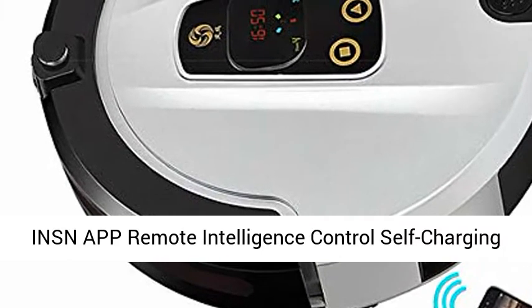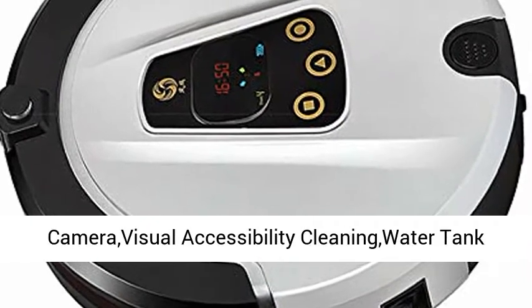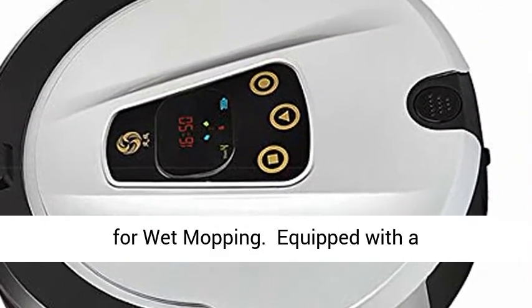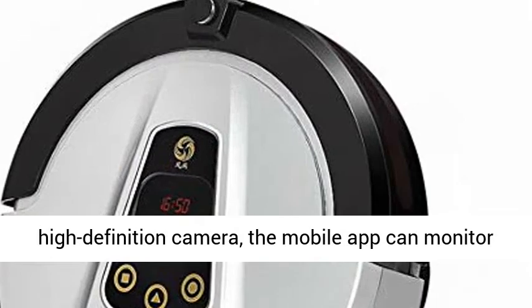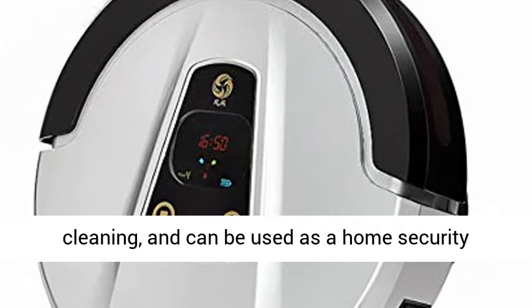Introducing a remote intelligence control self-charging robotic vacuum cleaner with HD surveillance camera and water tank for wet mopping. Equipped with a high-definition camera, the mobile app can monitor cleaning and can be used as a home security monitoring function.